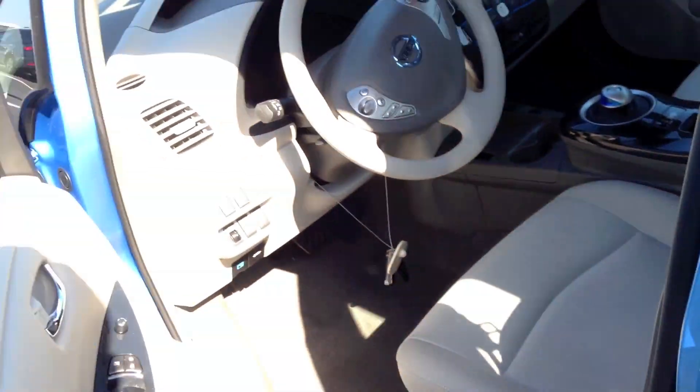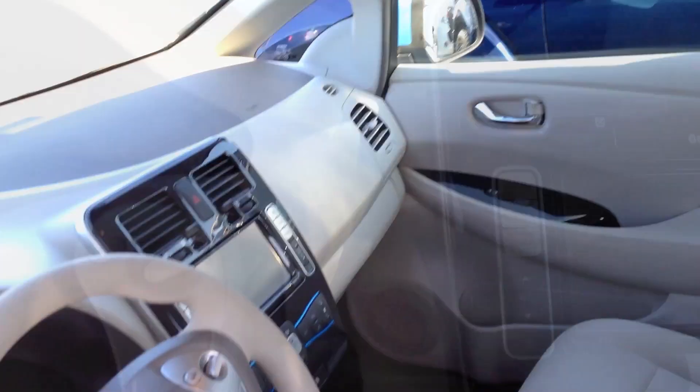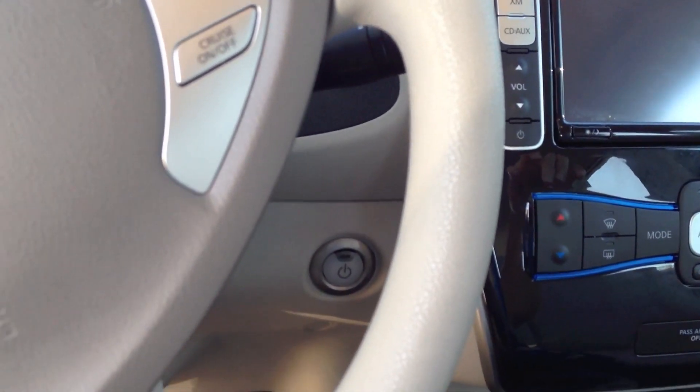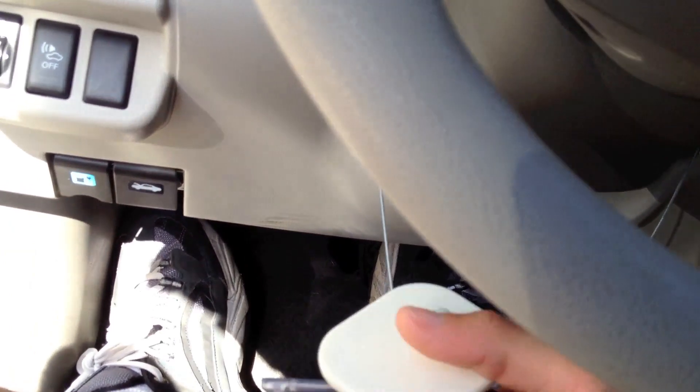So let's do a tour of this Leaf — this is all new to me. You can see the interior, nice and bright. Let's start it up. You're not even going to hear a crank or anything, so if you want to hear a crank you're just going to have to make one up. Push button start — key fob is right here, traditional Nissan smart key.